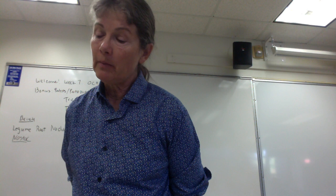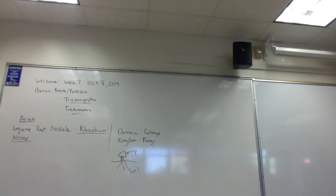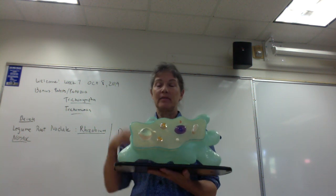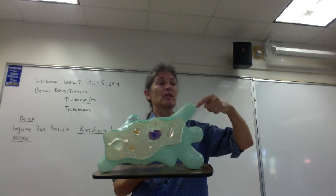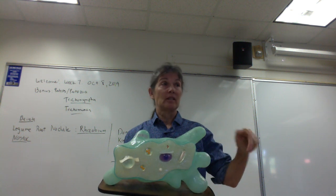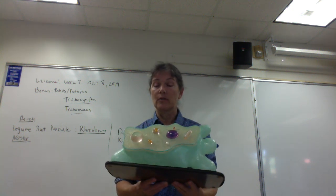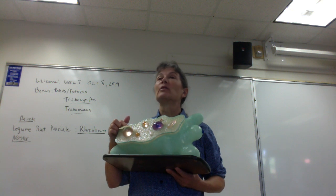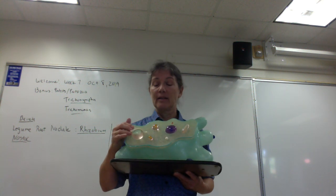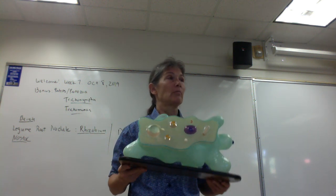On bench three there's an amoeba model. If I told you this is a model of an organism isolated from pond water, the scientific name is Amoeba proteus. It's a eukaryote. The cytoplasmic extensions are called pseudopods — their two functions are motility and endocytosis or phagocytosis. The marble-like structure is the contractile vacuole, which prevents osmotic lysis by pumping out excess water.